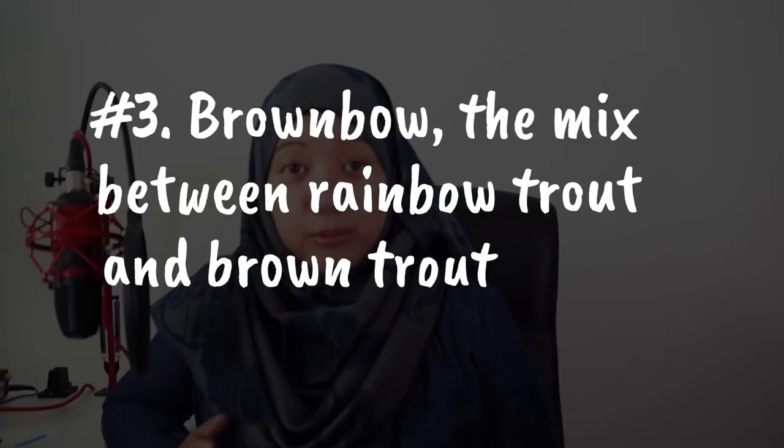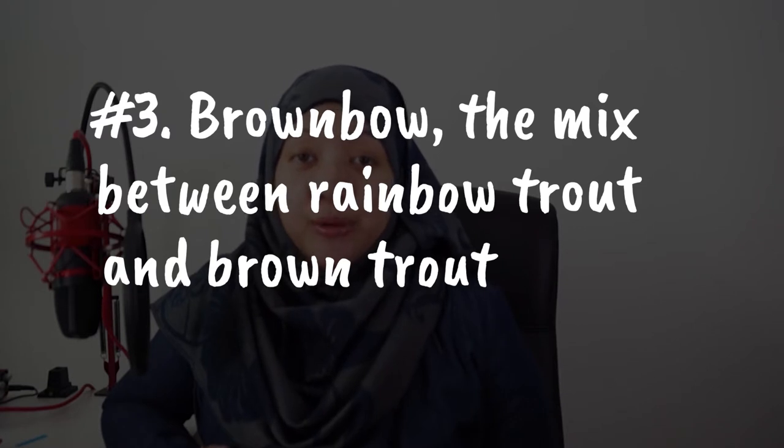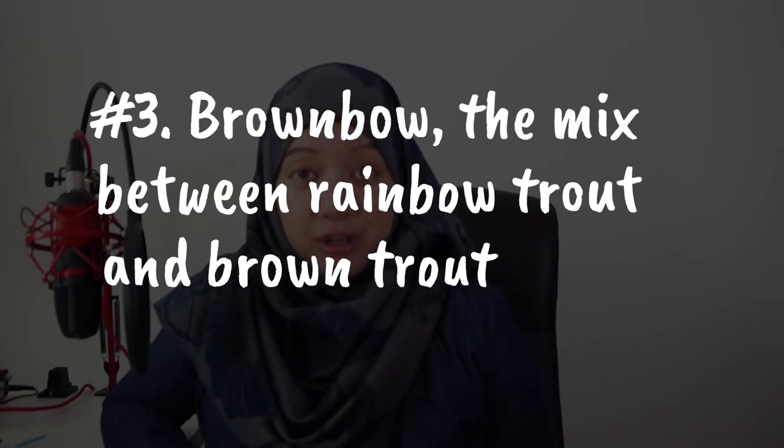We already learned about rainbow trout and brown trout, but have we heard about the brownbow? The third fact is about the brownbow. The brownbow is actually the mix between rainbow trout and brown trout. This hybridization — the cross between rainbow trout and brown trout — will produce brown spots and a pink line in the hybrid, the brownbow. This hybrid can only be found in hatcheries because brown trout and rainbow trout cannot interbreed with each other in the wild as they are from different genera.